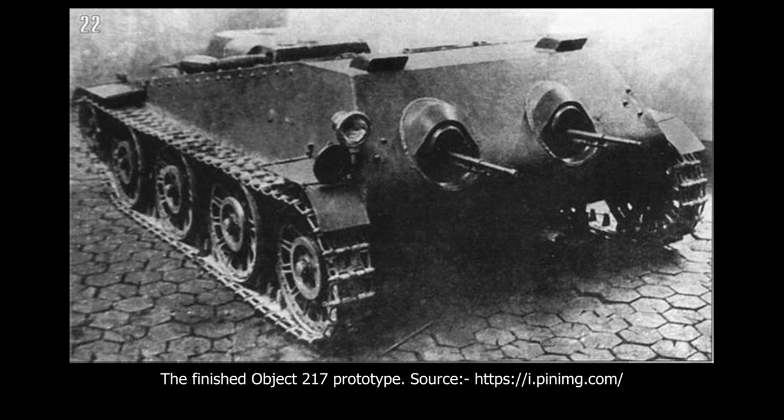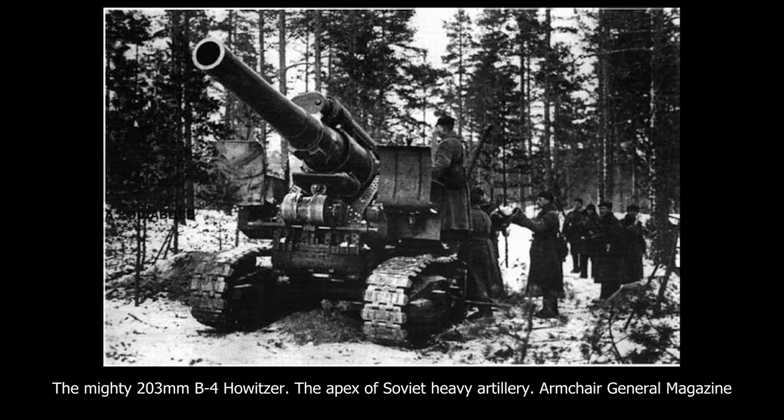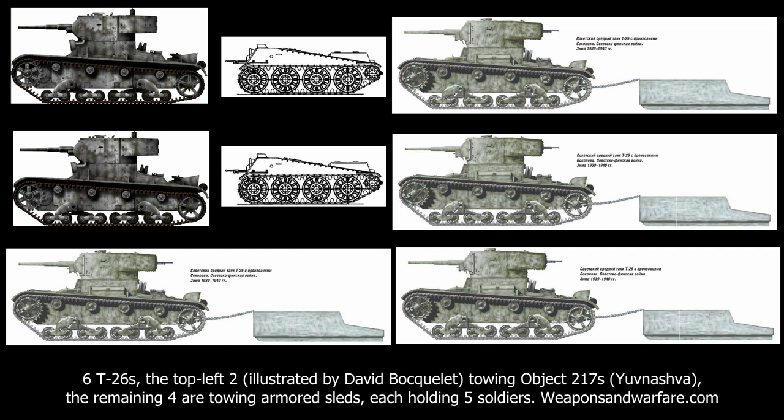It is not certain how Object 217 would be deployed, but some speculations can be made based upon the tactics used by the Soviets during the second offensive phase of the Winter War. Possibly, after a heavy artillery bombardment upon a section of the Finnish line, a squadron of twelve T-26s would set off, two towing Object 217s and four towing Sokolov sleds, each carrying five Soviet soldiers. As the tanks neared the line, they detached the tow cables and the soldiers advanced to the trenches. The Object 217s would take positions on the flanks, suppressing the Finnish defenders. With these types of tactics, which were deployed during the second offensive phase but with T-26s taking the role that the Object 217s would have played, it would allow more tanks to be pushed into the breakthrough and still have the infantry secure the position. The vehicles could then use their own power to cross the trenches and be ready for any Finnish counterattack.